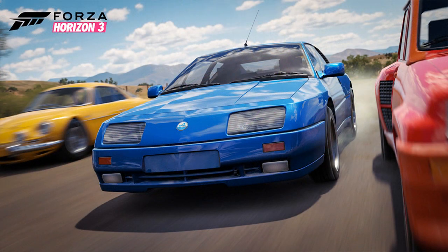The next car is the 1990 Renault Alpine GTA Le Mans. This thing looks pretty nice. I didn't know what it was at first, but it does look pretty nice and I'm guessing it can go pretty quick, seeing as it's the GTA Le Mans edition.